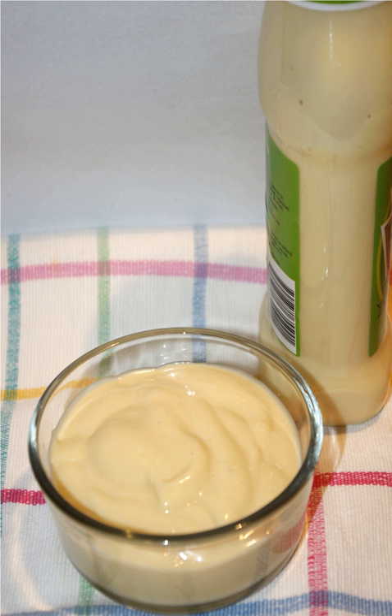Salad cream is a creamy pale yellow condiment based on an emulsion of about 25 to 50% oil in water, emulsified by egg yolk and acidulated by spirit vinegar. It may include other ingredients such as sugar, mustard, salt, thickener, spices, flavoring and coloring.